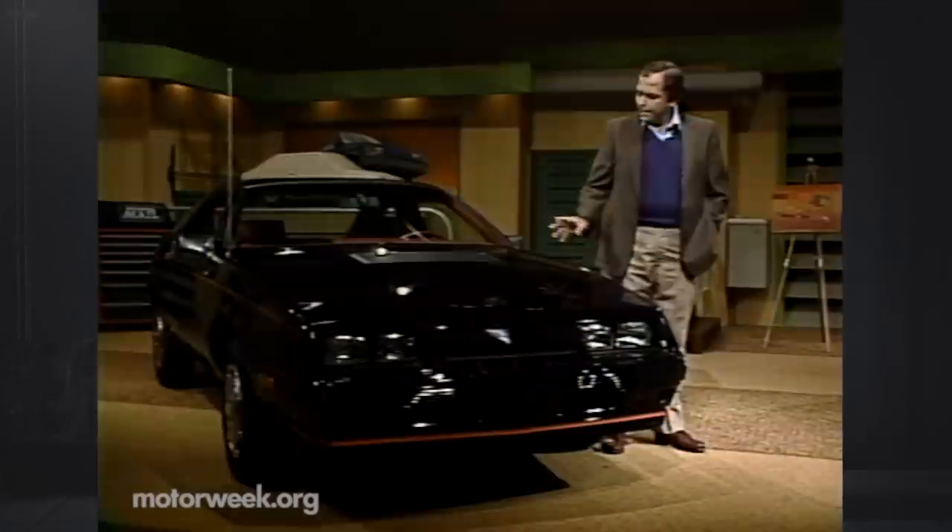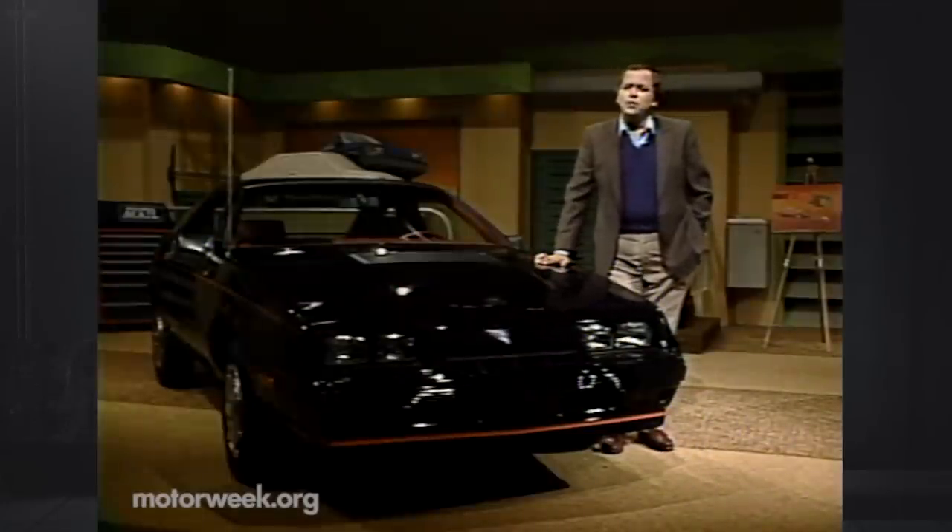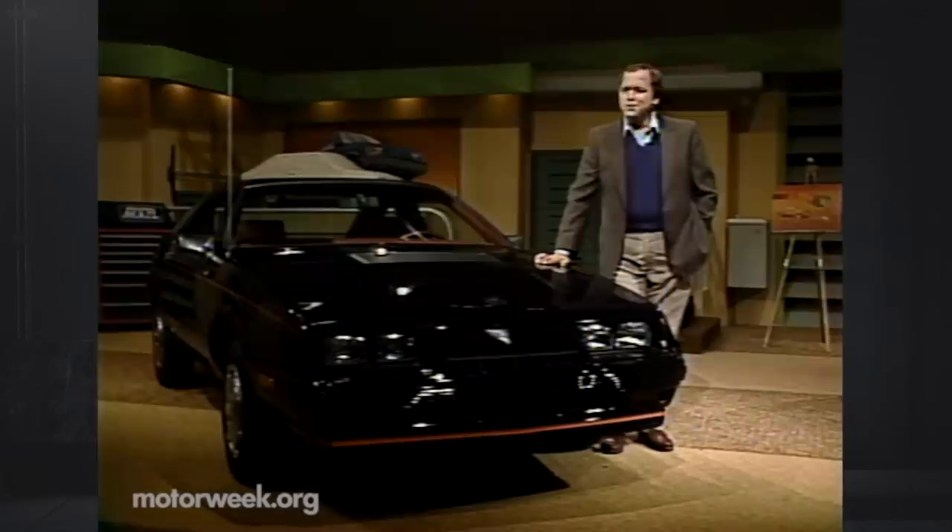Foremost among the Pentastar's new additions are the G-Body sporty hatchbacks, the Chrysler Laser, and the Dodge Daytona. They're America's first front-wheel drive pony cars, and turbocharged power makes it a horse of a different color, as we're about to find out.